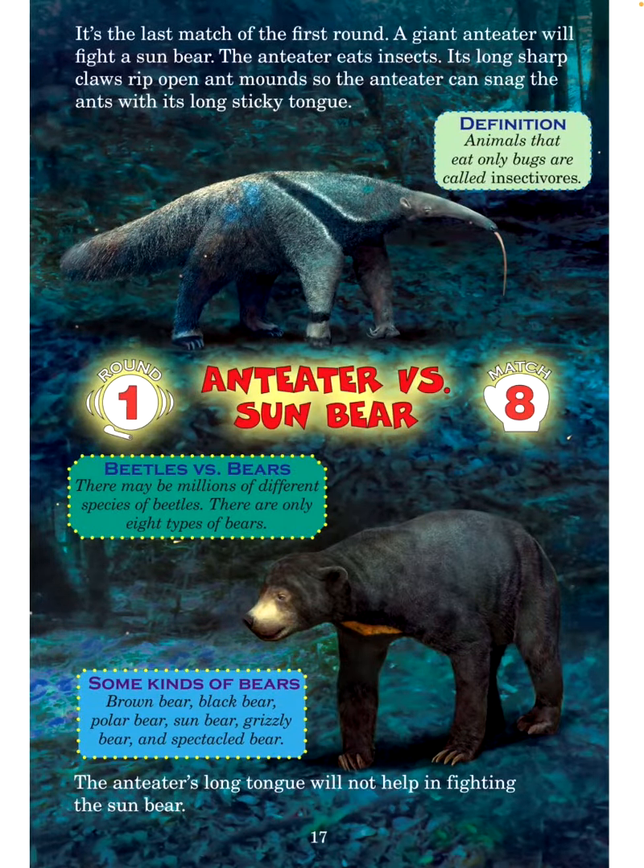It's the last match of the first round. A giant anteater will fight a sun bear. The anteater eats insects — its long, sharp claws rip open ant mounds so it can snag ants with its long, sticky tongue. Animals that eat only bugs are called insectivores. Round 1, Match 8: Anteater versus sun bear. Beetles versus bears: There may be millions of different species of beetles, but there are only eight types of bears.